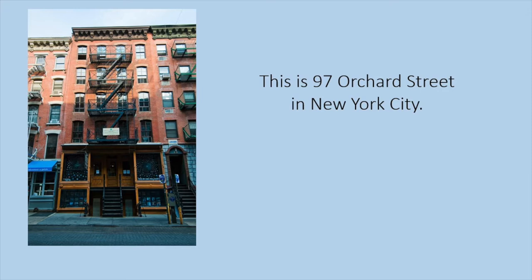Nobody lives in the apartments at 97 Orchard Street today, but about a hundred years ago many people did, sometimes as many as 100 people living in the building at one time. Many of those people were immigrants — people who moved to the United States from a different country — or they were the children of immigrants. Let's take a look at what some of those residents did to care for their health.